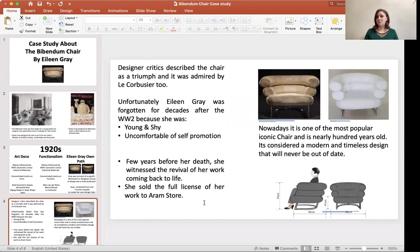Luckily, a few years before her death, she witnessed a revival of her work coming back to life. She sold the full license of her work to Aram store in London. Nowadays, the Bibendum Chair is one of the most popular iconic chairs, and it is nearly 100 years old. It is considered a modernist, timeless design that will never fade or go out of date.